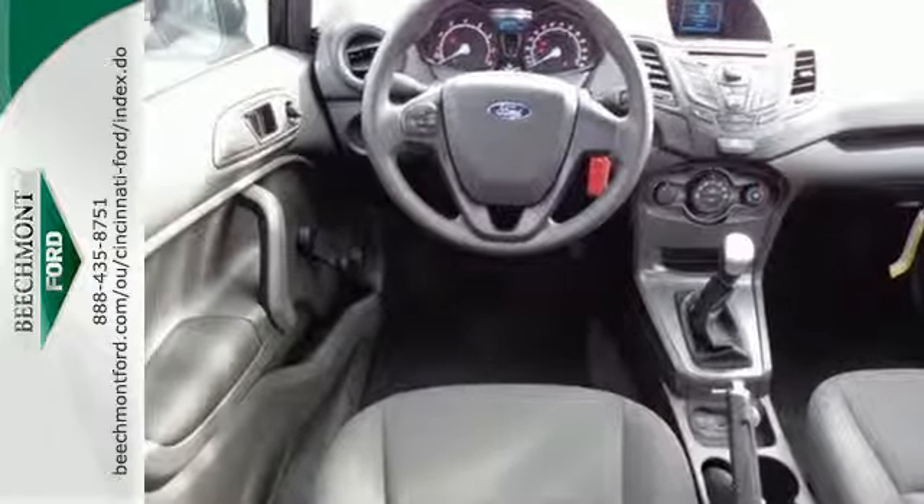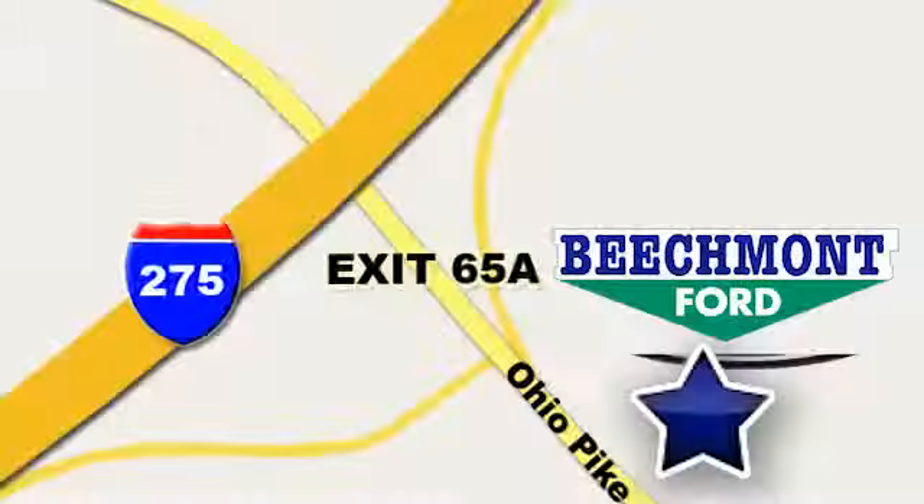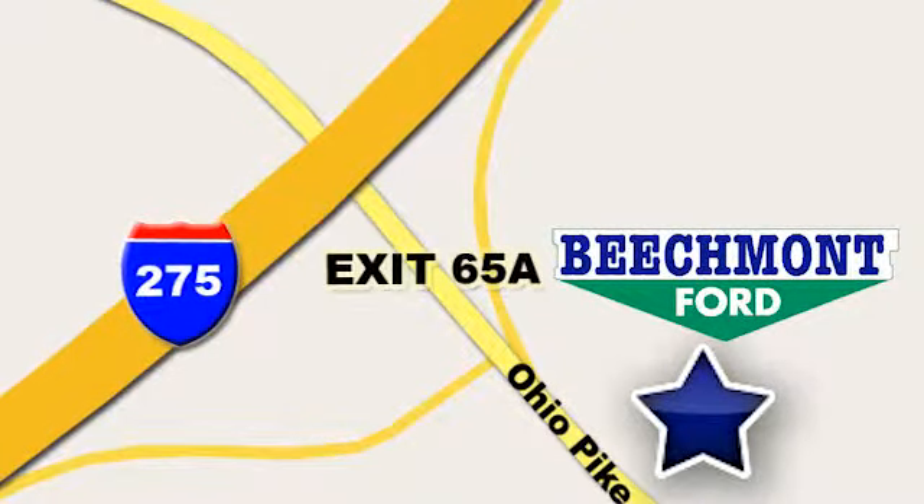Come in today. Beechmont Ford — we're a friend in the community. Stop in today. We're easy to find, easy to deal with, off of I-275 at 65A Beechmont Avenue.